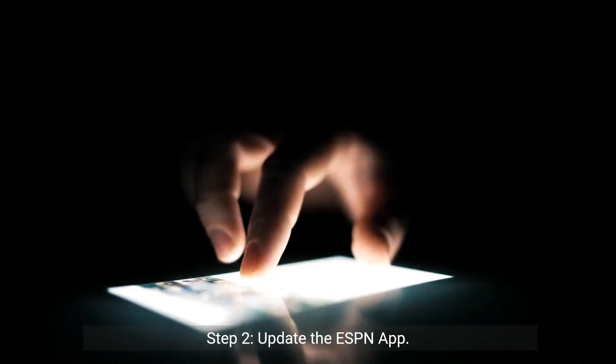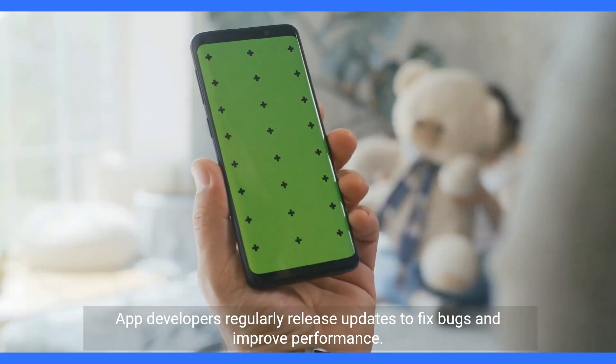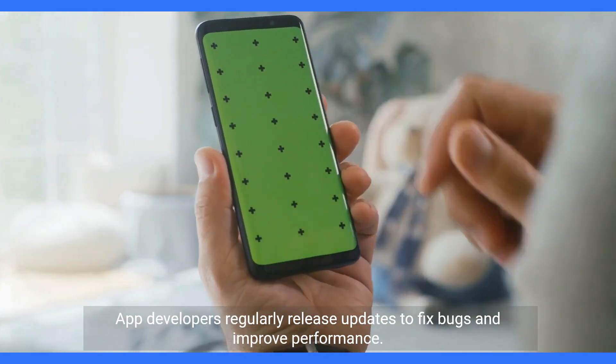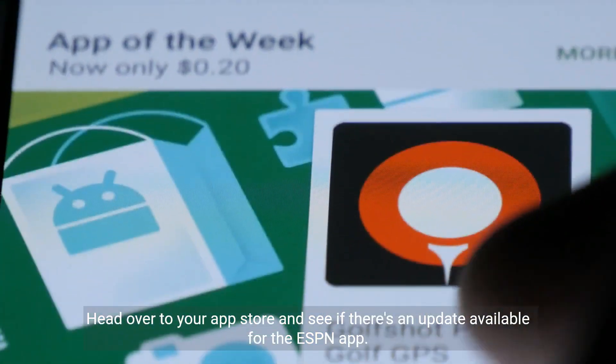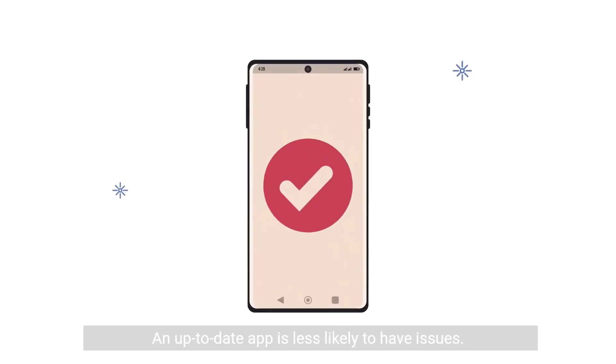Step 2: Update the ESPN app. App developers regularly release updates to fix bugs and improve performance. Head over to your app store and see if there's an update available for the ESPN app. An up-to-date app is less likely to have issues.